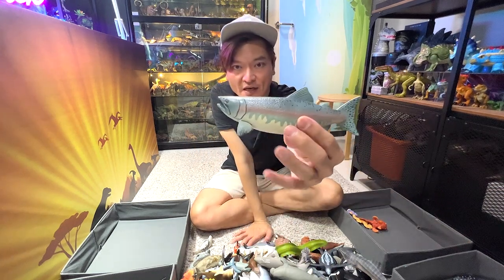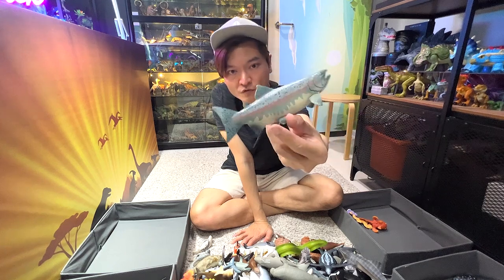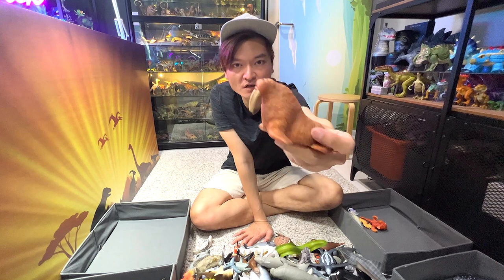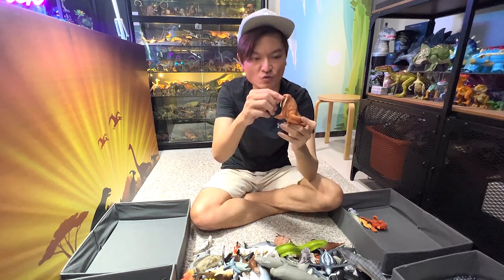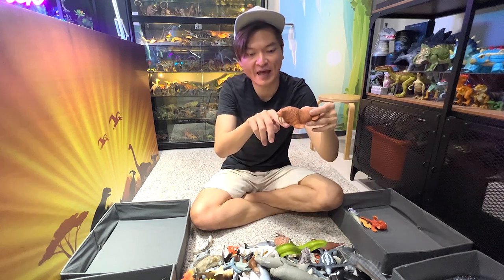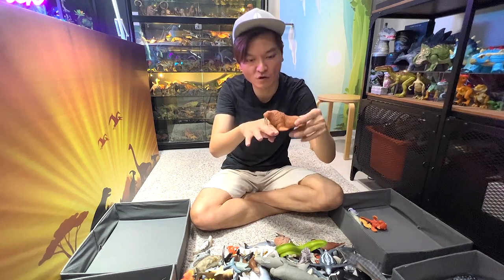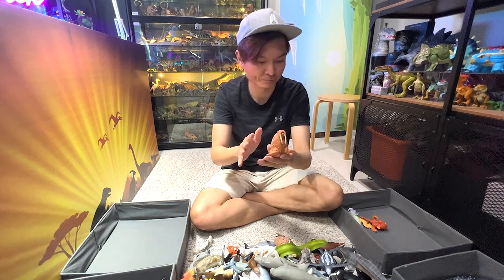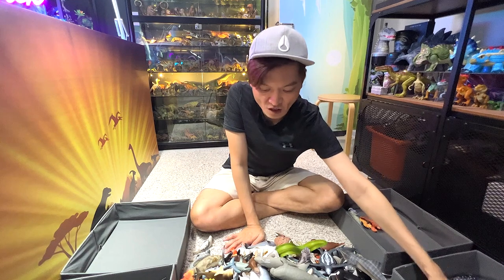And this is a salmon fish — beautiful salmon fish. The walrus figure. If you guys know, these two tusks are actually pretty functional. They can actually anchor down into the ocean sea floor while the walrus digs for food. So that is actually the function of the tusks.